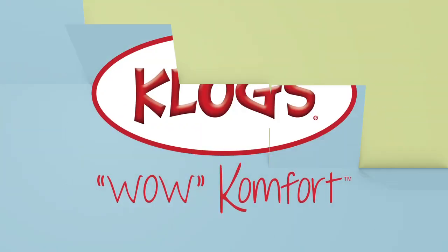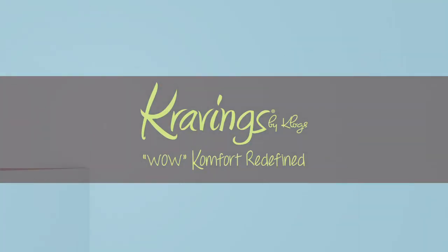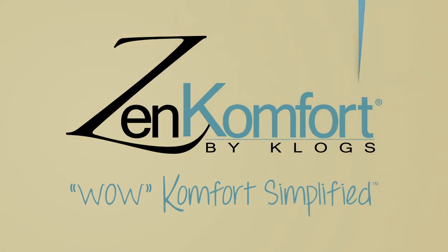But really, Wow Comfort is born in the process that we use to manufacture our footwear. Today I want to talk to you a little bit about that process and how we're able to apply it to all of our brands — Clogs, Cravings by Clogs, and Zen Comfort by Clogs.